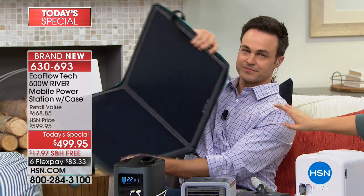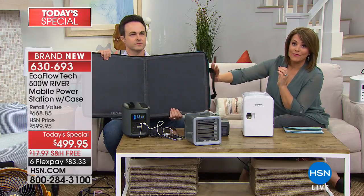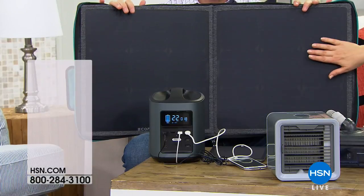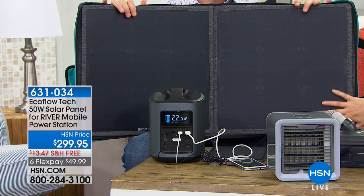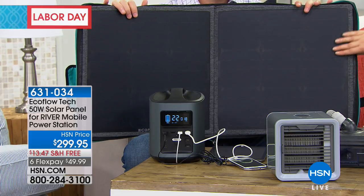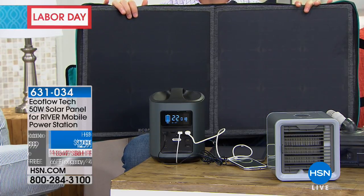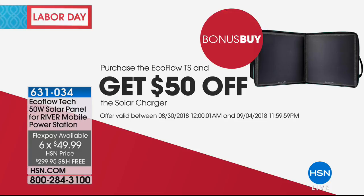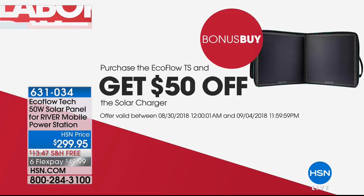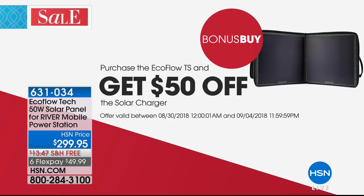There are three ways to recharge it: on your wall, in your car, and with a solar charging panel. The EcoFlow Tech solar panel lets you go truly off the grid and generate your own power. We're very limited — it's $49 with six months to pay. It's an absolute must if you really want to be prepared. If you purchase the EcoFlow Today's Special, save $50 off the solar panel today and today only. Item 631-034.